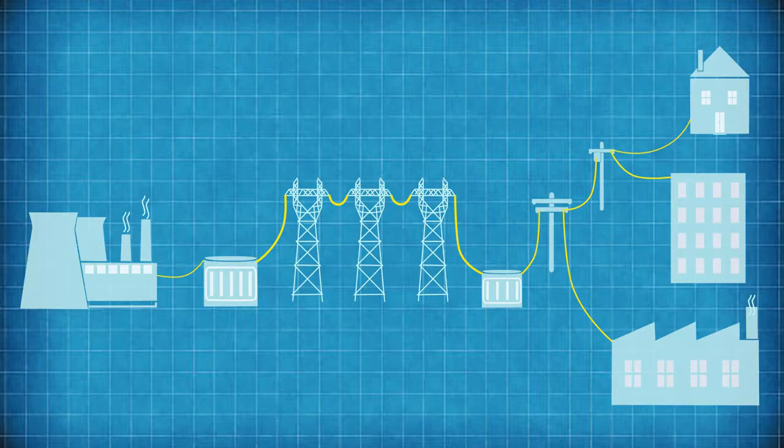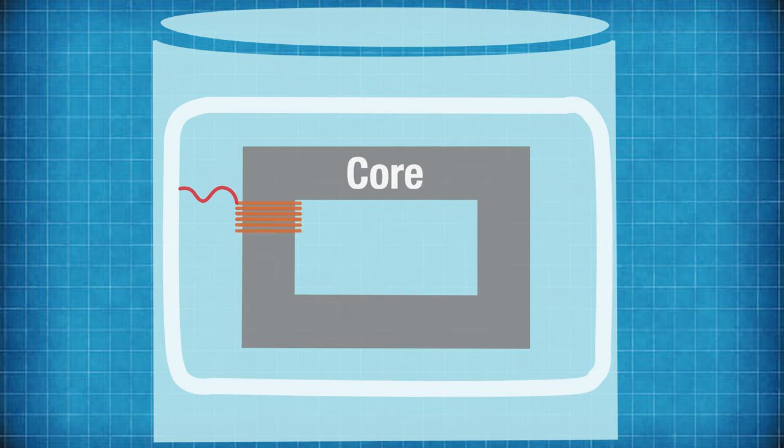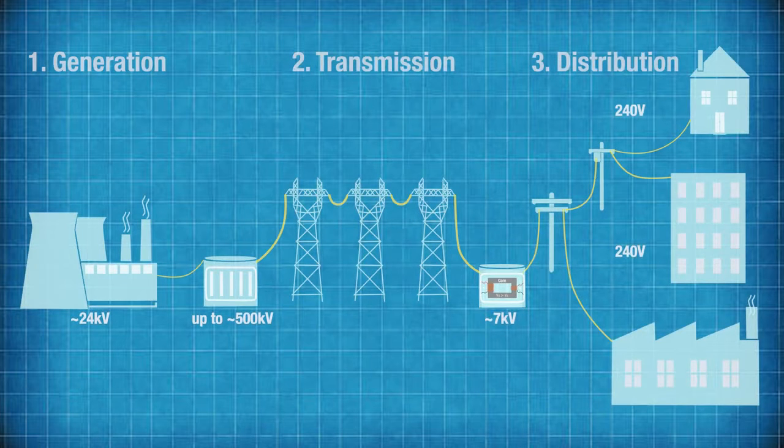AC power has some useful advantages over DC power for a wide-area grid. The main one is that the voltage of AC supply can be stepped up or stepped down using transformers, which need a variable current in a coil of wires at one end to induce a secondary current in a coil of wires at the other end. Without delving too much into it, if you have fewer windings in the copper coil at one end than the other, the voltage induced at that end will be lower — but that only works with alternating current. Transformers play a crucial role in stepping down the voltage to a local supply level and then down again into the 120 or 240 volts that we use in our homes.